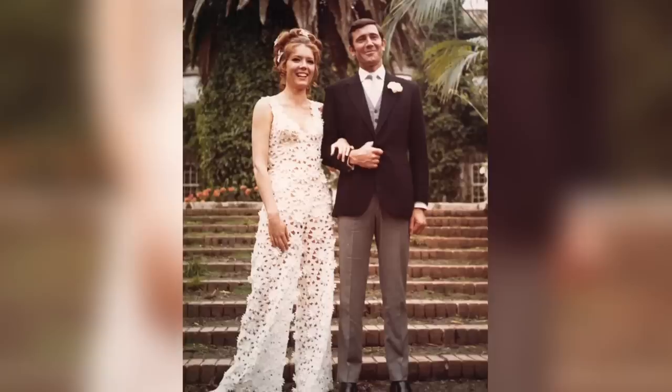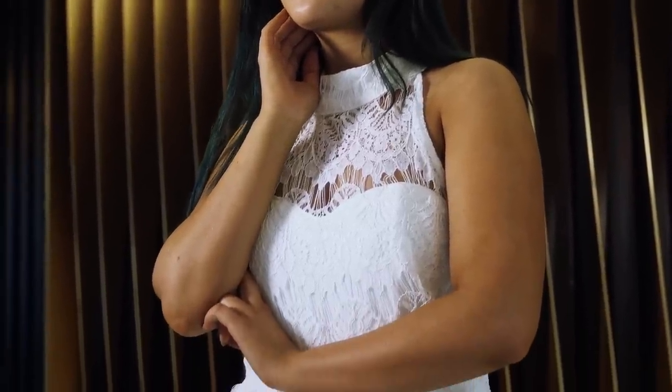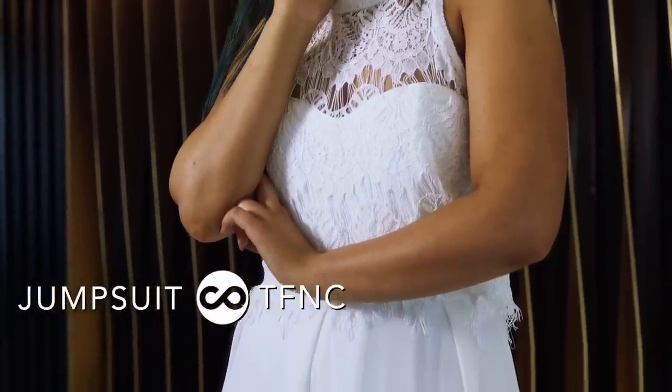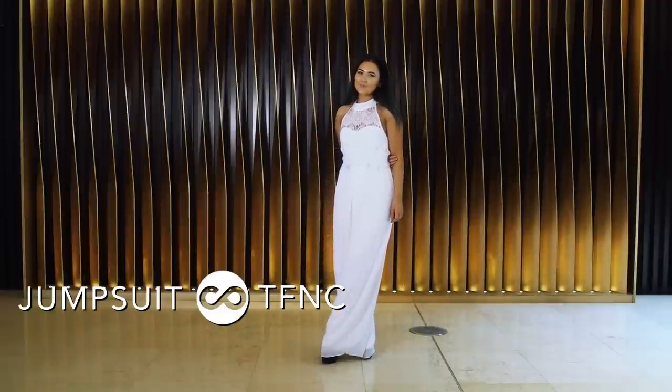On Her Majesty's Secret Service was such a romantic Bond film and this look really reflects that. This retro look was inspired by a very iconic Bond girl. It's a super feminine but classy look, but you can wear it on a night out if you like — when you're going out for dinner with your girls, it's such a versatile look.